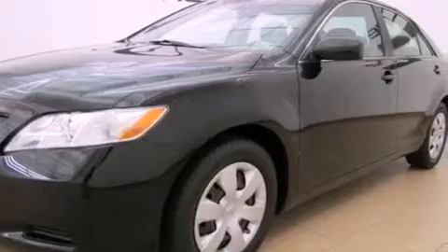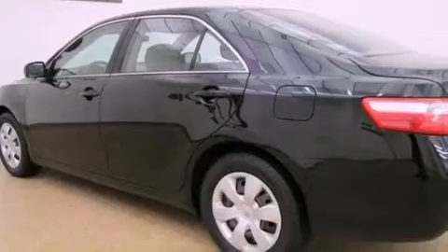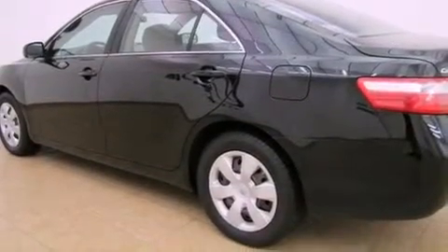An anti-lock braking system, side impact airbags, latch-ready child seat anchors, a rear window defroster, and an anti-theft protection system.